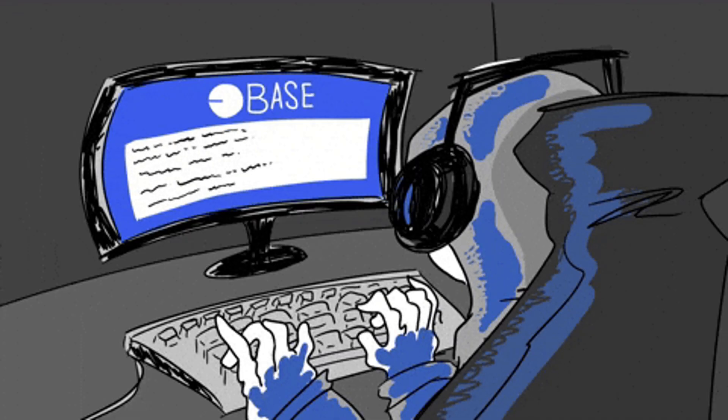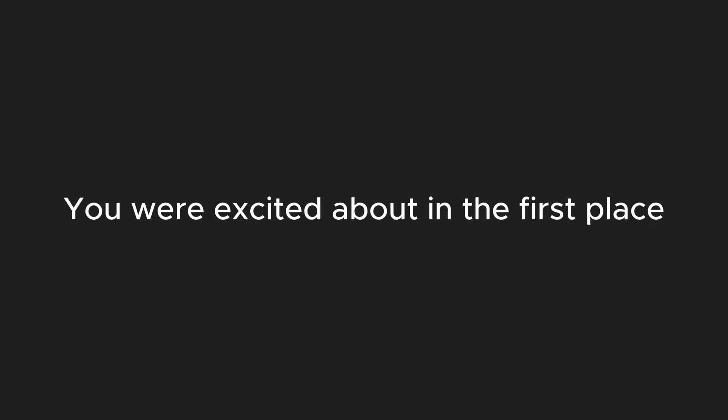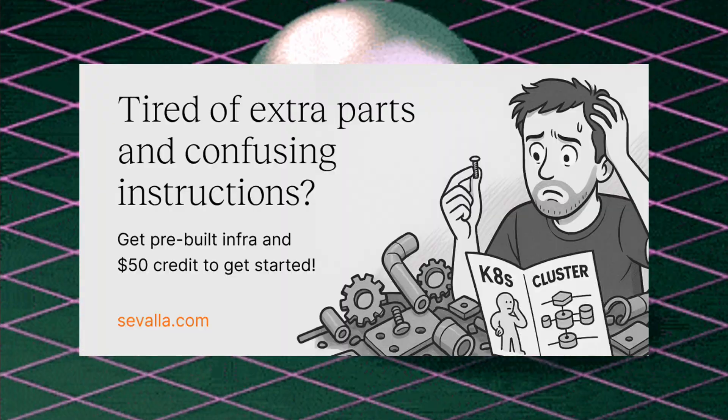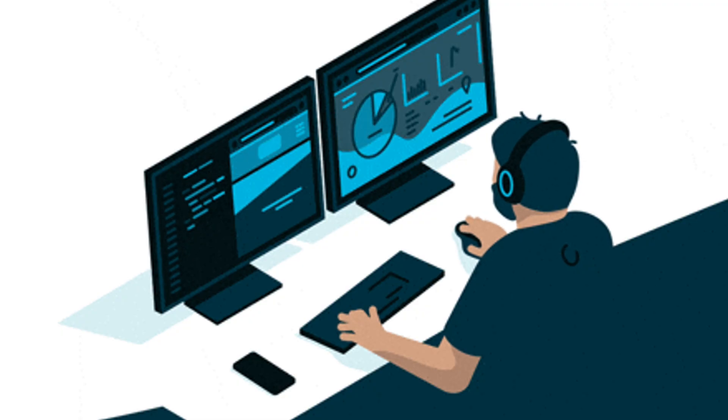Now somewhere between trying to deploy your backend and configuring CI/CD pipelines, you realize something brutal: you're spending more time babysitting servers than building the product you were excited about in the first place. That's where tools like Savala come in, and honestly, they're kind of a lifeline. Savala is a modern platform-as-a-service that takes care of the boring, time-sucking infra stuff so you can focus on building.